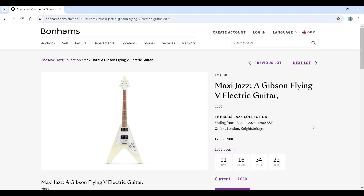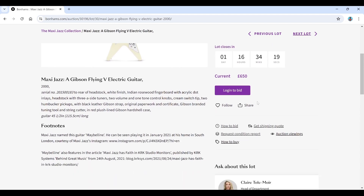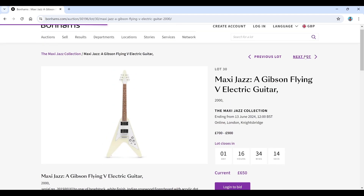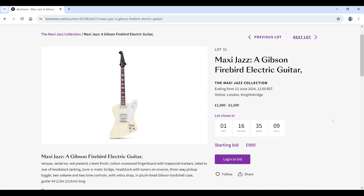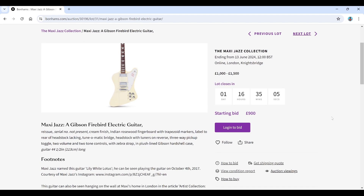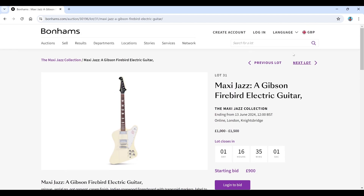A Gibson Flying V electric guitar, estimated 2,700 to 900 — lots of other information there but we'll skip that. Then a Gibson Firebird electric guitar, estimated 1,000 to 1,500, current bid 900. The reissue serial number is not present, which is interesting.